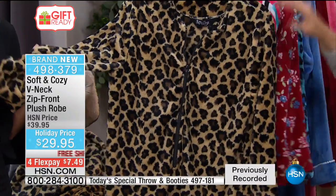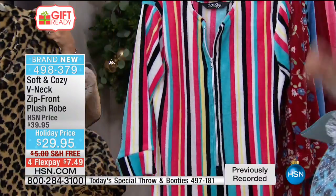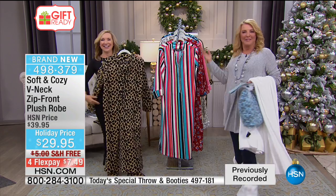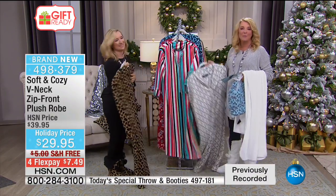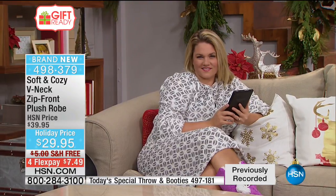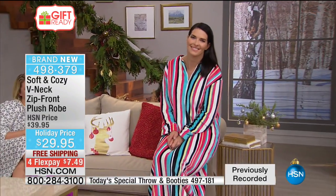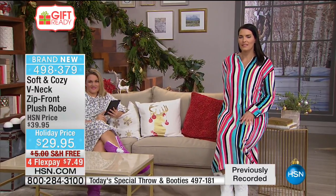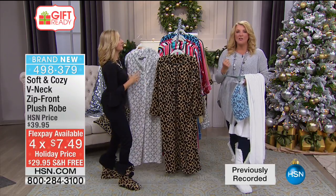You could do the black or the beige robe — when company comes for the holidays you're like, 'Hello, welcome to my palace.' The stripe is so fun as well. The leopard is the most limited in the robe. Sizing is loose fitting: extra small through medium/large combination, extra large, 1X, 2X, and 3X. It's under $30, free shipping, four flex pays of $7.48. The length is 50 inches so that's pretty much average for everybody — should work for even a petite or taller gal.